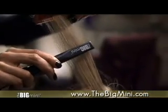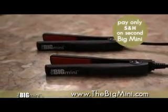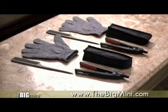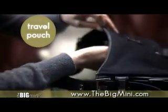We're introducing it to the public for only two easy payments of only $19.99. Call now to get a second Big Mini absolutely free. Keep one at home and take one on the go. You'll also get a free accessory kit including the Hot Pocket Travel Pouch, so you can take your Big Mini without waiting for it to cool.